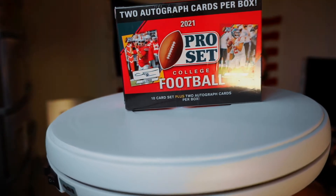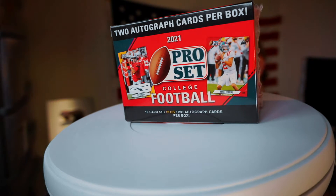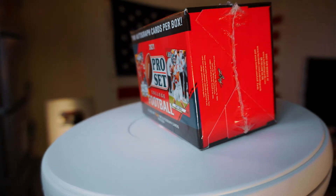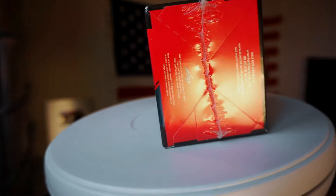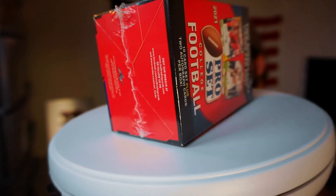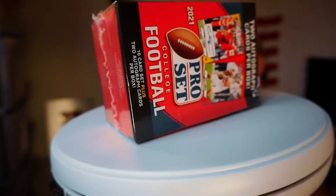In today's episode, we're talking about NFL Pro Set 2021 football cards. A little bit about these cards: they are made by Leaf. There are 12 cards total — a 10 card set plus two autographs. They cost about 30 bucks at Target, so we're paying a little less than three dollars per card. These are not licensed cards, so no NFL teams, no college teams — just players projected to go in the draft in 2022.